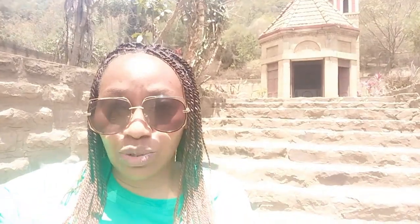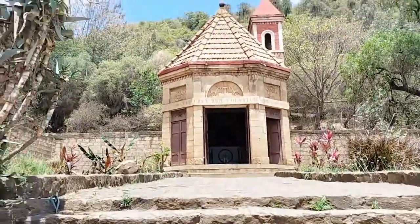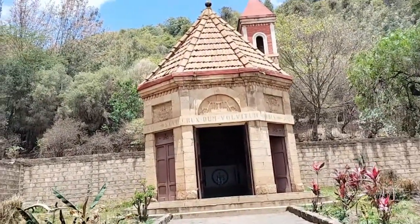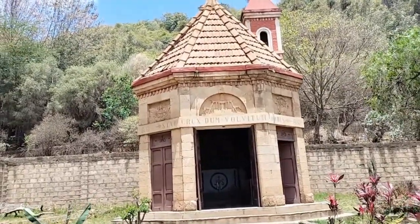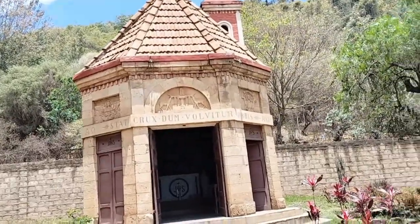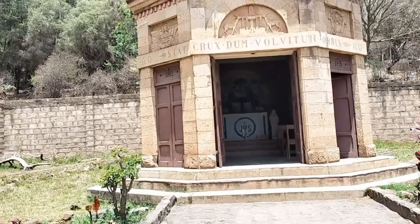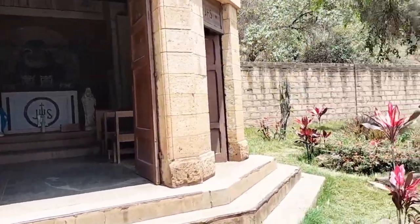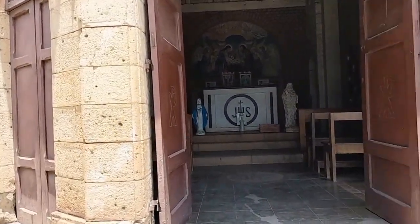Still on Mai Mahiu road, I came across the famous Mai Mahiu Catholic Church. It's actually the smallest Catholic church in Africa. It was founded in 1942 by Italian prisoners during World War II. It's located on Mai Mahiu road and it looks very ancient and lovely. For my Catholic friends — I'll bring you here!